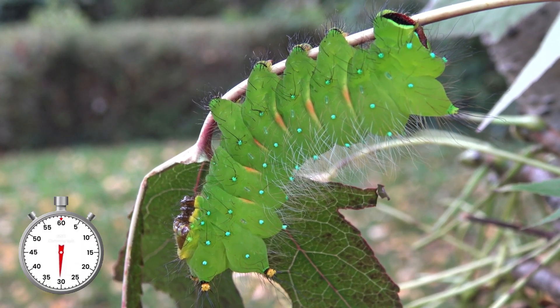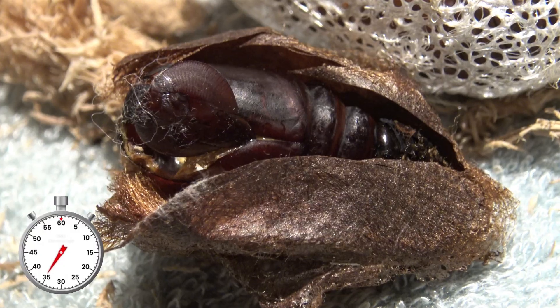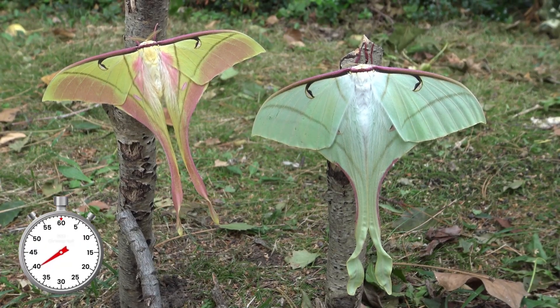Finally, once they are fully grown, the caterpillars spin a silky cocoon between the leaves. In here they undergo a metamorphosis. A few months later the moths appear from their cocoons.